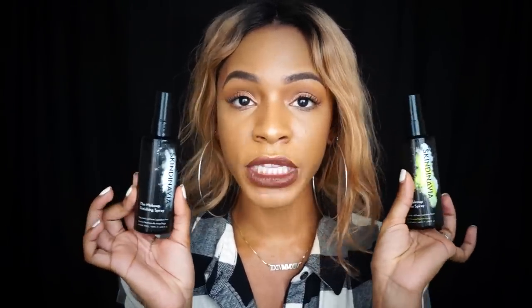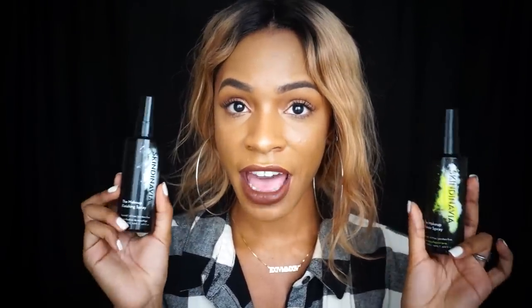I got the opportunity to work with a brand called Skindinavia. If you guys have not heard of Skindinavia, they have really great sprays. They have sprays specifically made for oily combination skin to keep your makeup from melting off if you're going to a wedding, a club, or somewhere it's going to be hot.